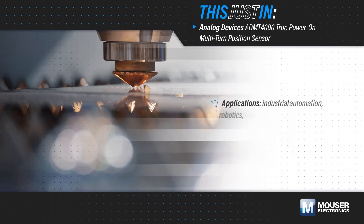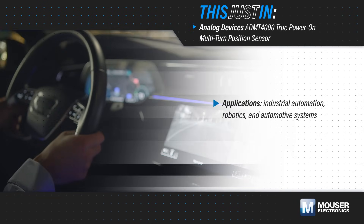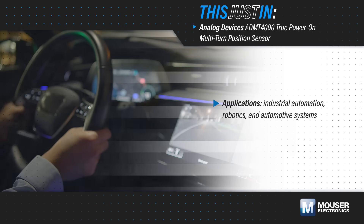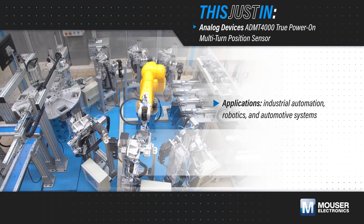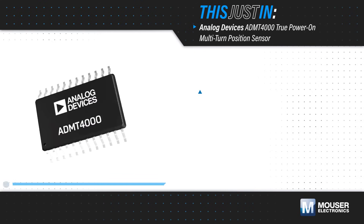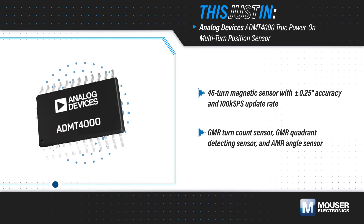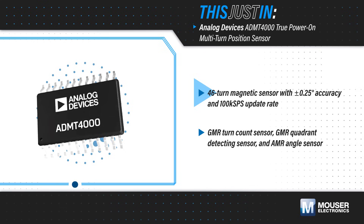True power-on multi-turn sensing ensures accurate position tracking from startup without needing recalibration, enhancing reliability, safety, and efficiency in industrial automation, robotics, and automotive systems. Analog Devices' ADMT4000, available from Mouser Electronics, delivers precise rotation tracking up to